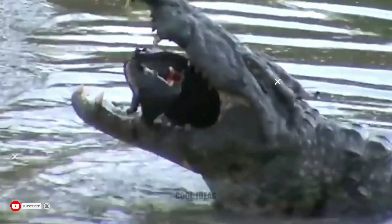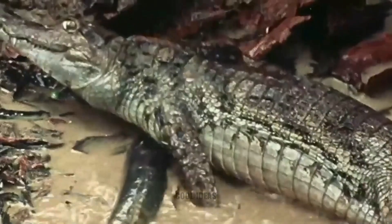So what happens when a vicious predator like the caiman — the Amazon's equivalent of a crocodile — tries to take a bite out of an electric eel? Will the caiman get the shock of its life, or is it lights out for the cranky caiman?